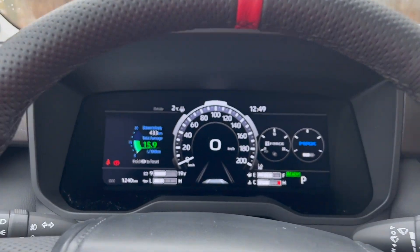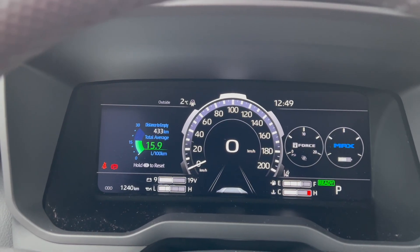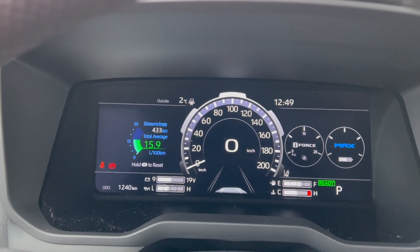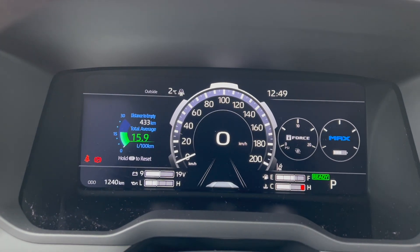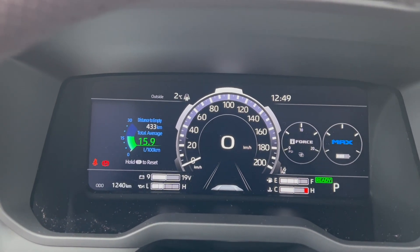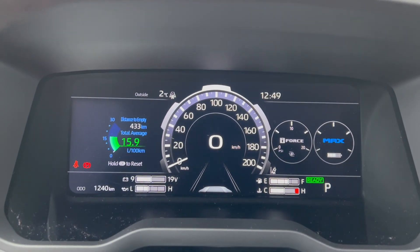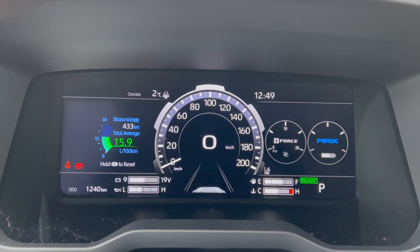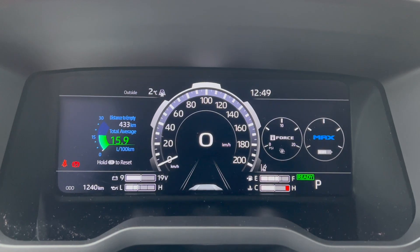We have our digital gauge cluster — I'm averaging around 14.9 liters per 100 kilometers. This is a V6 turbo with a hybrid electric engine, so not bad. The i4 stands for the turbo and the Max stands for the battery and the electric motor that you use at low speeds.